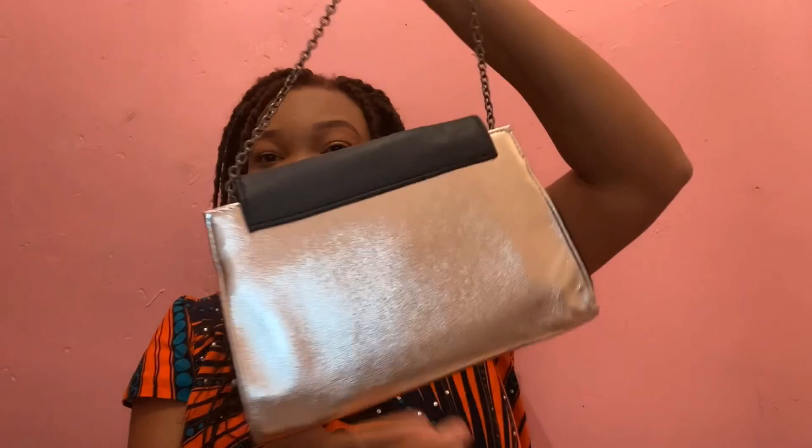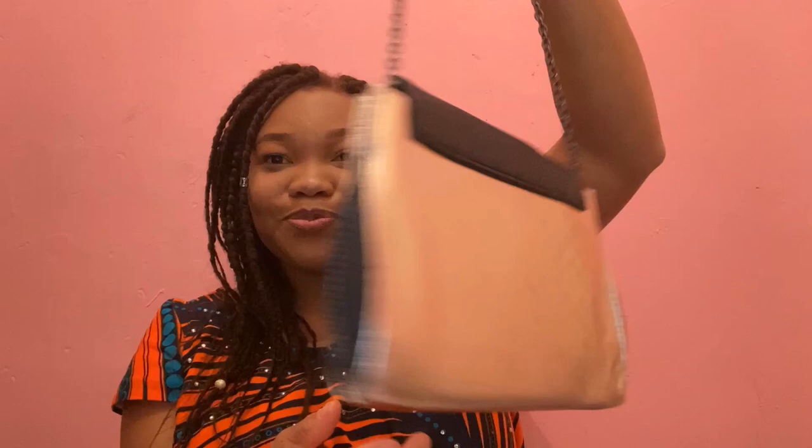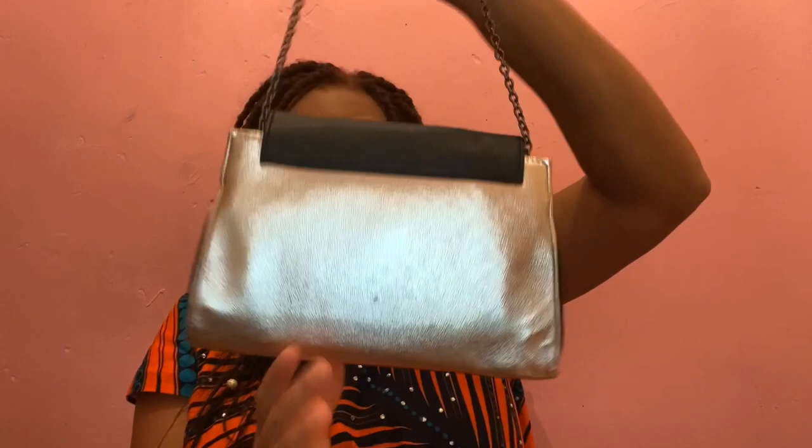This next one is a little bag. I remember when I got this — I got it for my cousin's graduation. She was graduating and having a whole celebration, so I literally got an outfit to go with this bag. I got this bag from Primark.